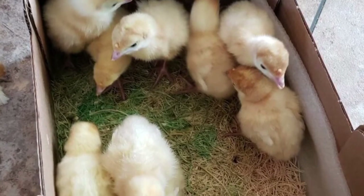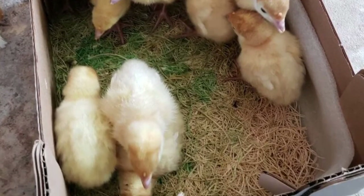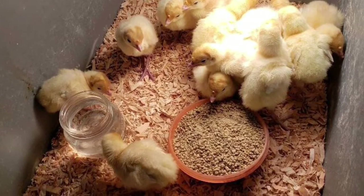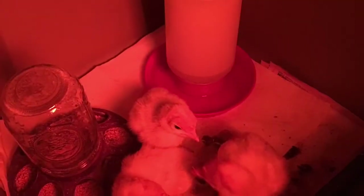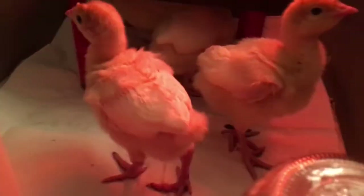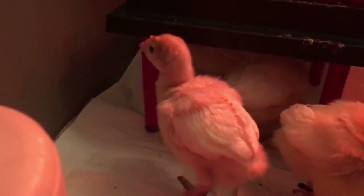The turkeys we chose for this project are broad-breasted whites. We want to do heritage turkeys here on the farm, but we knew they just would not make weight in time for this show. So we had to go with the broad-breasted in order to make sure they would be done in time.